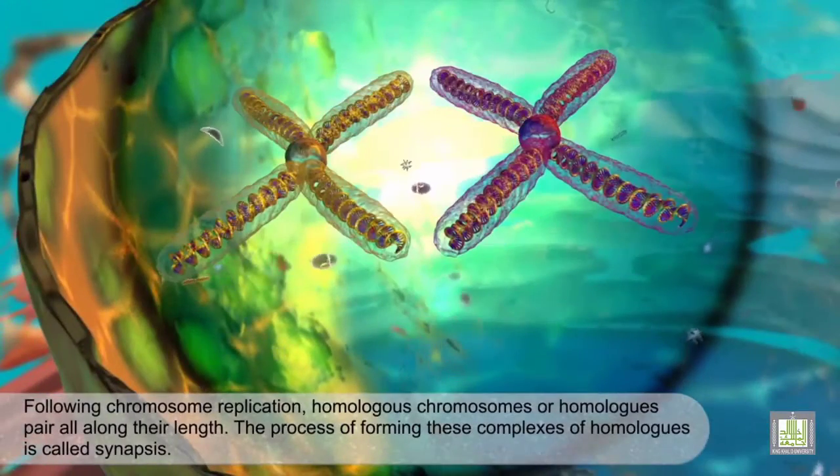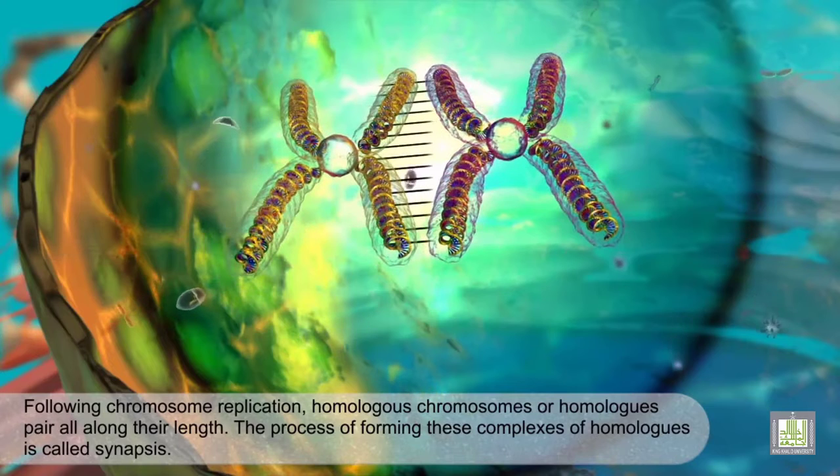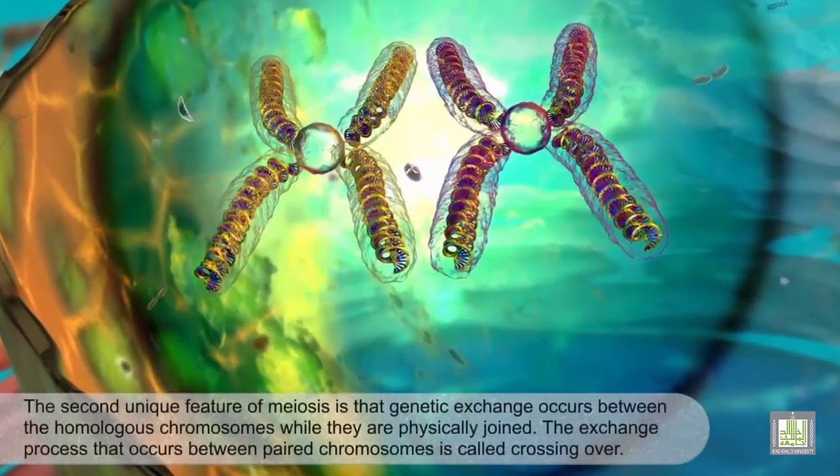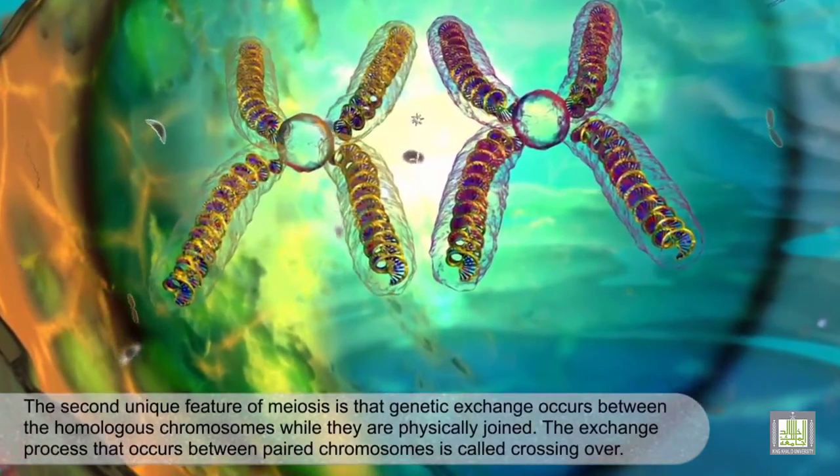Following chromosome replication, homologous chromosomes, or homologues, pair all along their length. The process of forming these complexes of homologues is called synapsis.